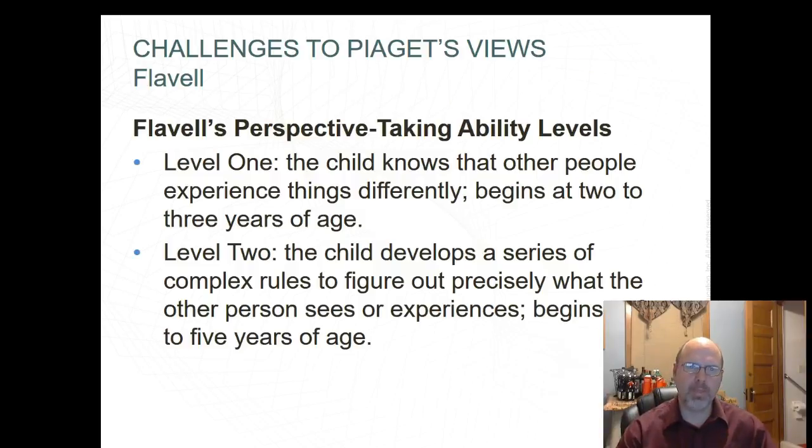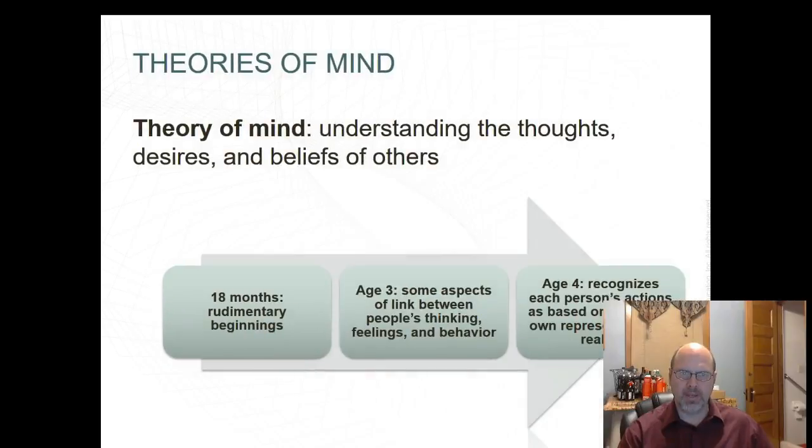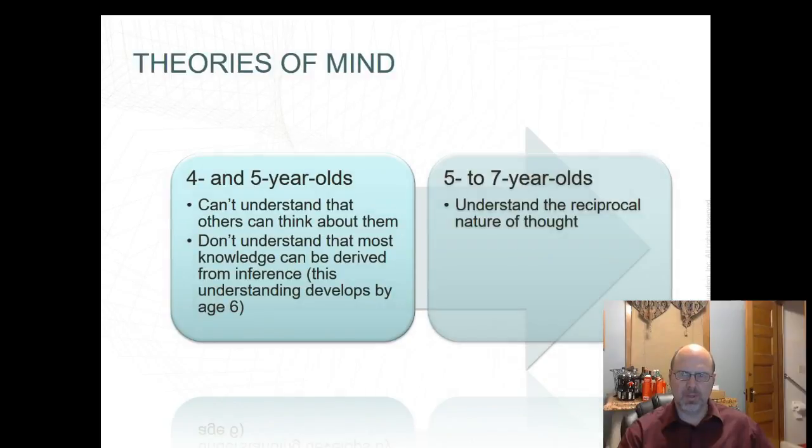There are five levels of perspective-taking ability. Level one is where a child knows that other people experience things differently — this begins at ages 2 to 3. Level two is where the child develops complex rules to figure out precisely what the other person sees or experiences — beginning at ages 4 to 5. Understanding the reciprocal nature of thought is needed to form reciprocal friendships and to develop social skills, making it an important part of social development.